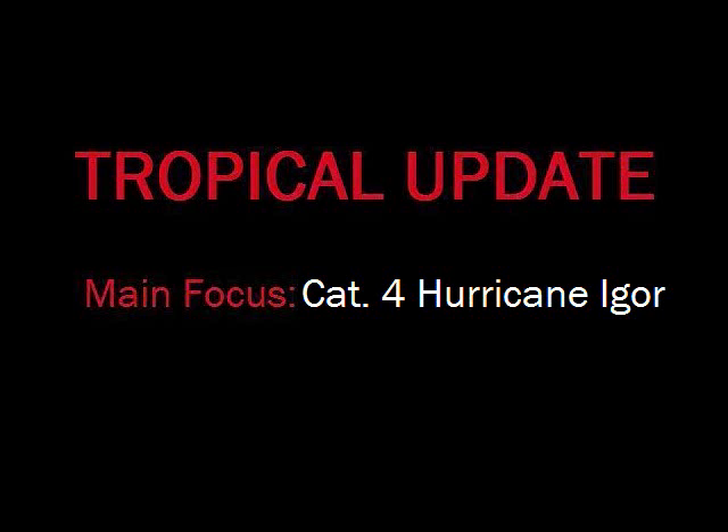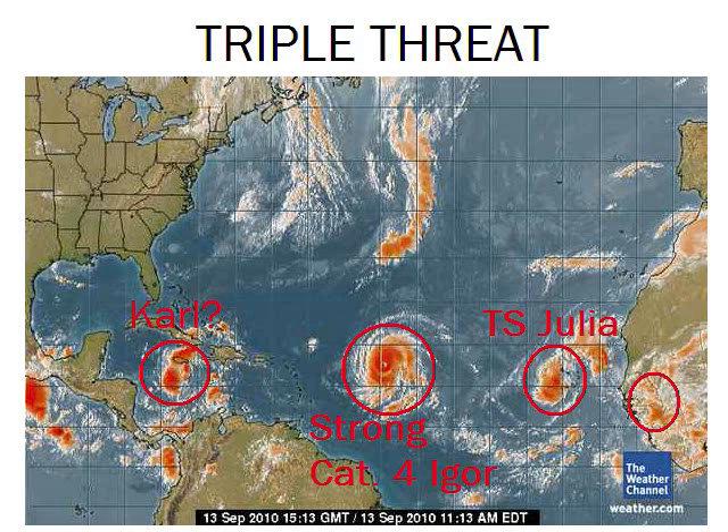Category 4 Hurricane Igor is a monster of a storm and we're watching to see where it's going to go. Here's our triple threat out in the Atlantic. We have the stronger Category 4 Hurricane Igor dead center — it's really not hard to miss. We've got Tropical Storm Julia just off the coast of the Cape Verde Islands with 50 mile-per-hour winds.